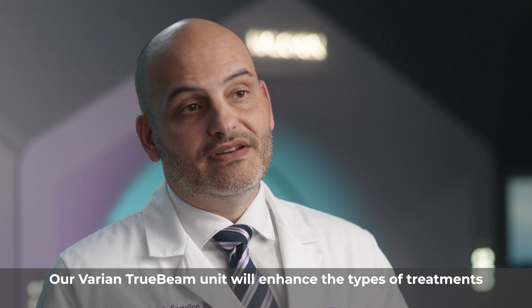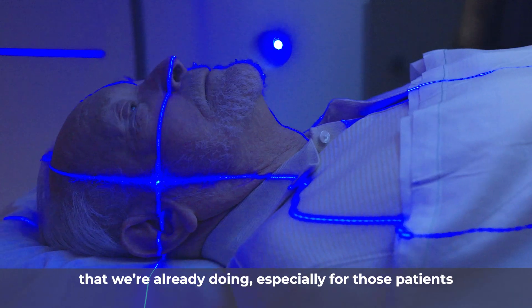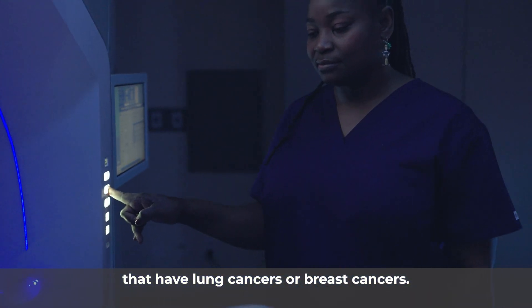Our Varian TrueBeam unit will enhance the types of treatments that we're already doing, especially for those patients that have lung cancers or breast cancers.